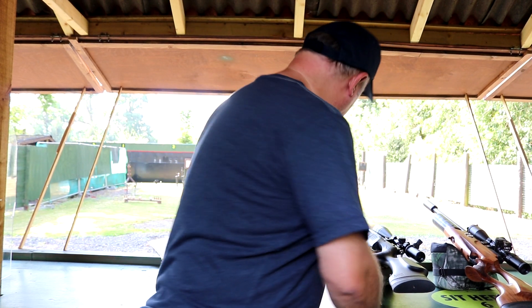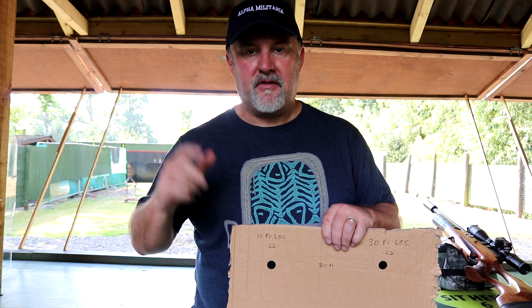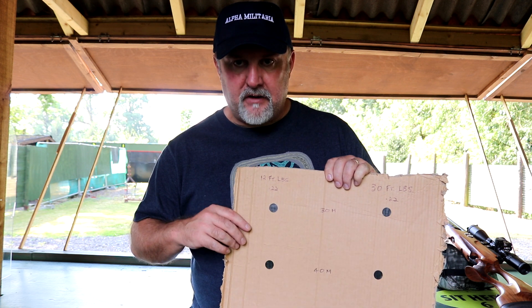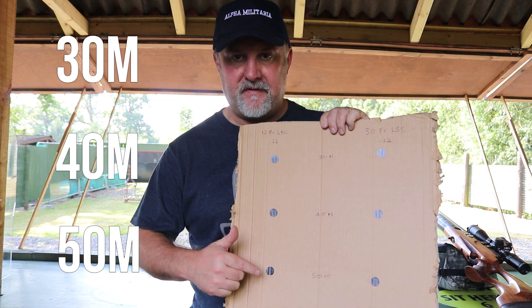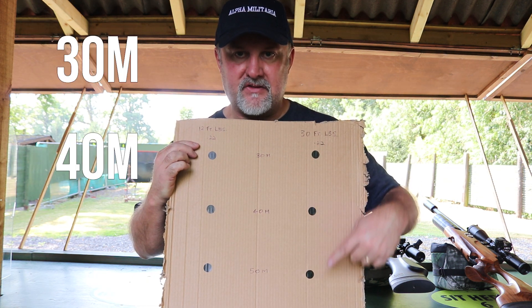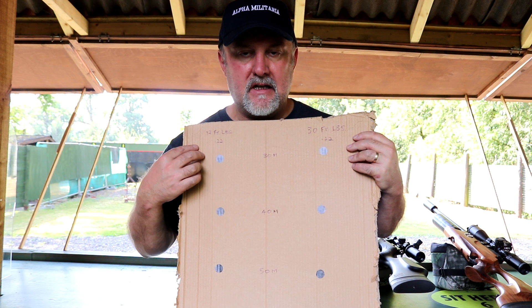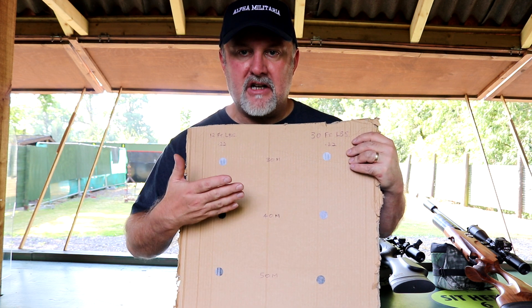Hi, welcome to Alpha Military TV — thanks for tuning in and watching our videos. We've been doing a lot of gun reviews, which are great fun, but I thought it might be fun to do something different. What I'm going to do is look at the extent to which pellets drop at different powers and different distances. I'll run a 12 foot pound gun at 30, 40, and 50 meters, and then a 30 foot pound FAC-rated rifle at the same distances, to give you an idea of how much holdover is required at those different distances.